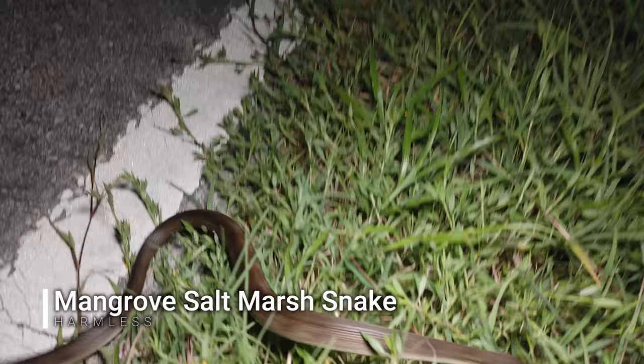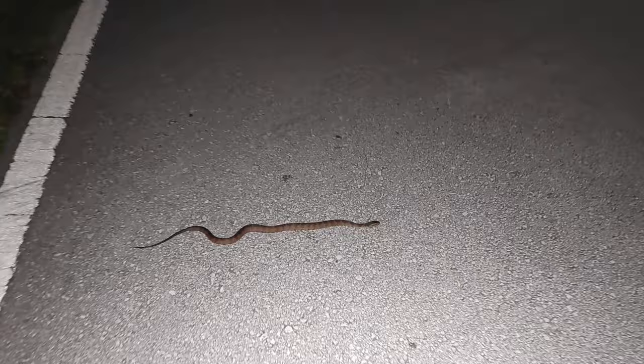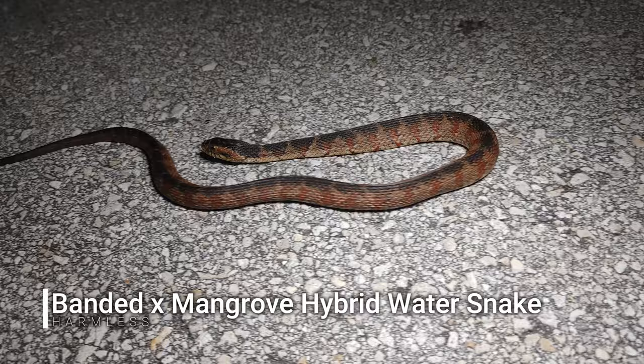First snake after dark is a little mangrove water snake. And literally 20 seconds after the last one, it's a hybrid water snake — part mangrove, part banded. Lots of these guys around here.